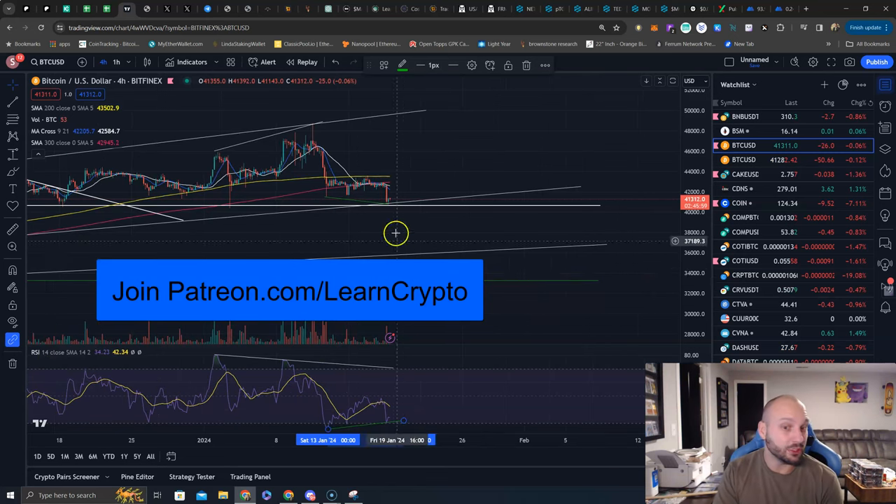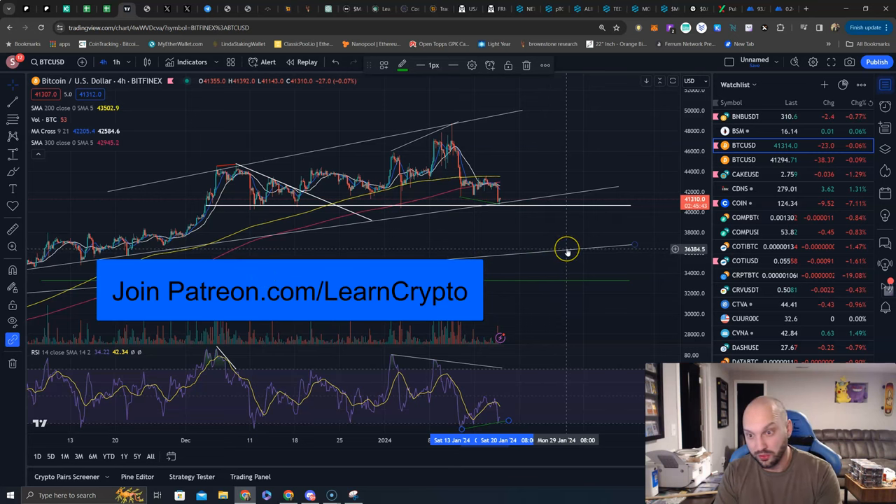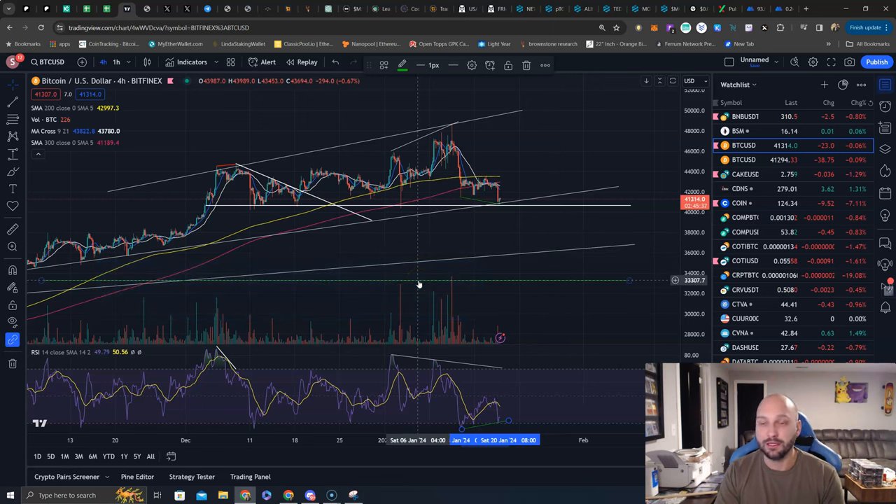I'm still leaning towards lower prices. Next targets are down at this previous uptrend line — an important one that dates back all the way to the last bull market — that would be somewhere around $36,200 to $36,300, depending on the timing. And I've had this green line on here forever. This is the no-brainer: close your eyes, hold your breath, and buy Bitcoin at just above $33,000.